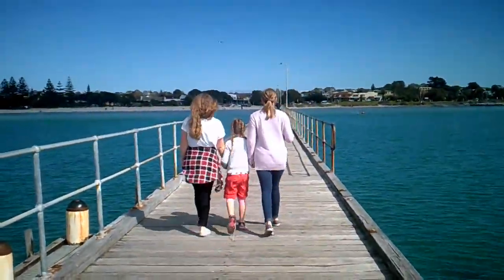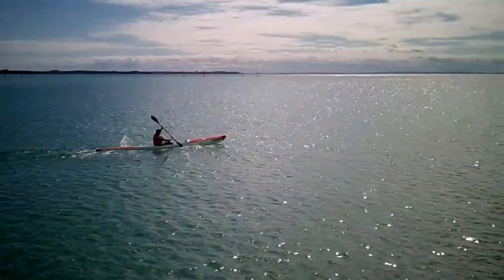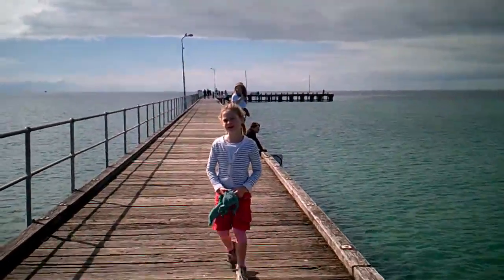You should also check out the piers. Everyone likes to go fish, snorkel, kayak, and jump off the piers. Rye Pier is one of the longest piers on the Mornington Peninsula.